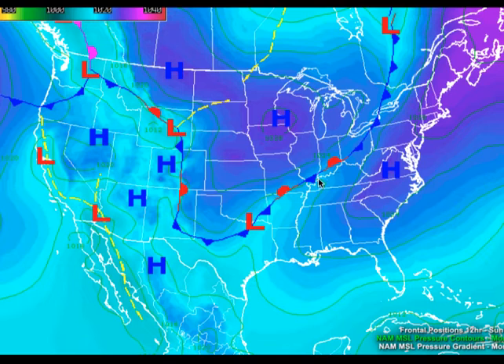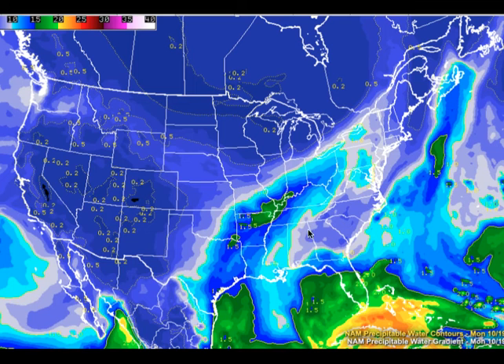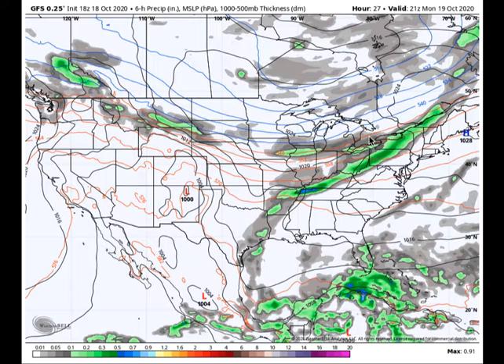That front is stationary into the Ohio Valley, with showers and thunderstorms along it, thanks to all the moisture being pulled around that surface high. On the GFS output for this afternoon at 4 o'clock, we see showers and thunderstorms scattered all the way from the Texas Gulf Coast up through Arkansas and into the Northeast — but here in Alabama, we stay high and dry.